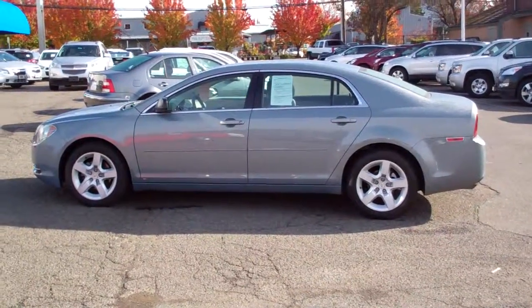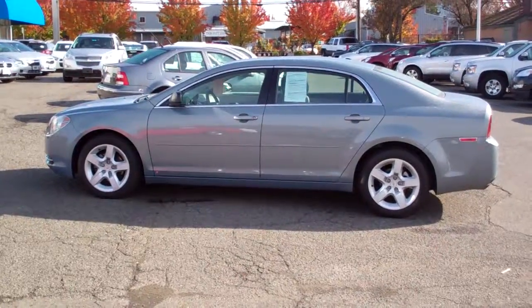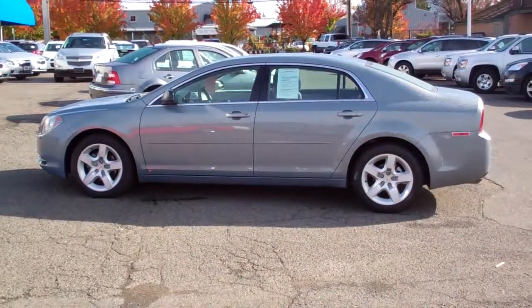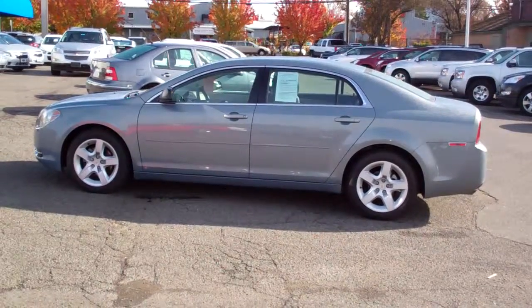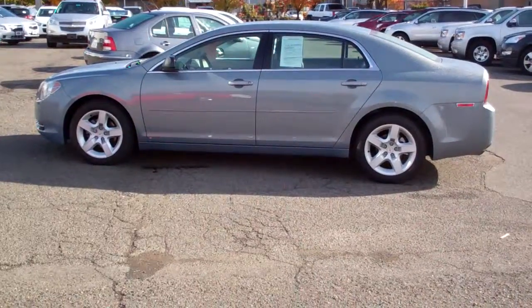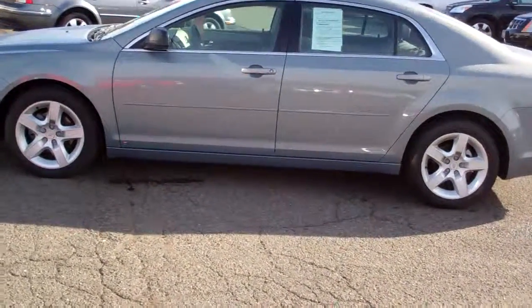Hi, my name is Charlie. I'm with McConnell Chevrolet in Healdsburg. My phone number is 707-395-3503. If you have any questions, I wanted to show you this beautiful 2009 Chevy Malibu. I'm going to kind of give you a walk around, and then I'll show you some of the interior as well.